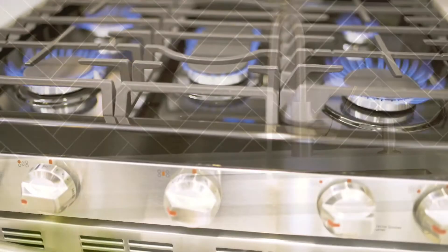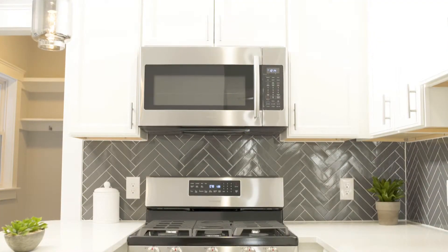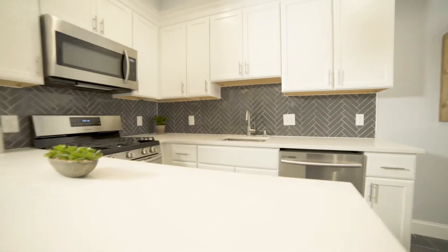The kitchens feature stainless steel appliances, quartz countertops, slate tile flooring, and herringbone backsplashes. The bathrooms also have quartz counters, stone floor tile, as well as bath wall tile.